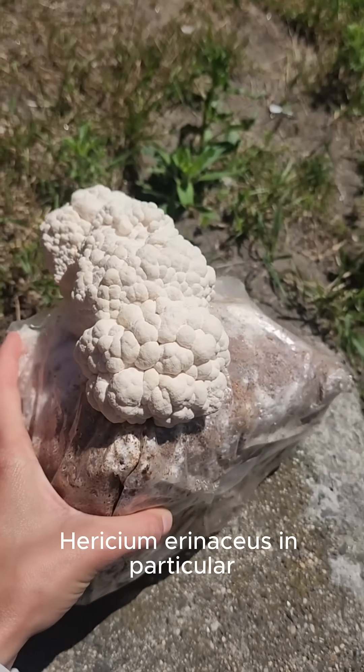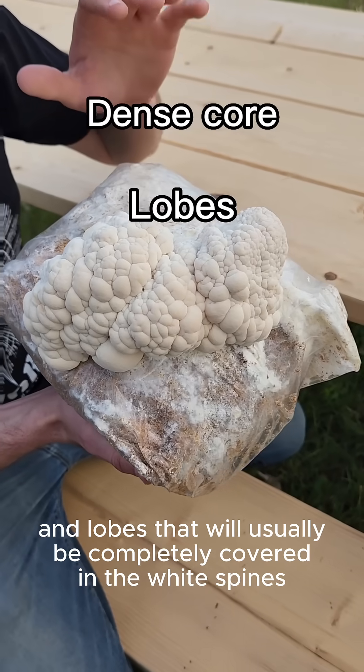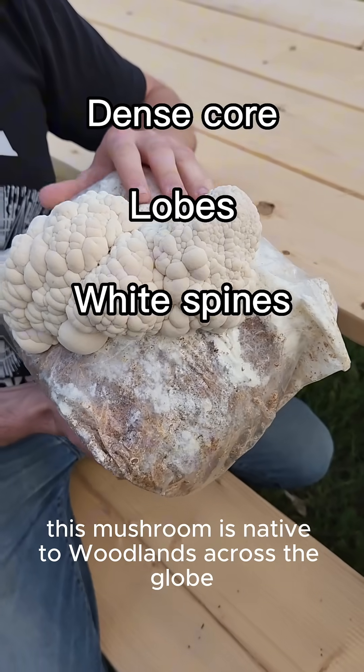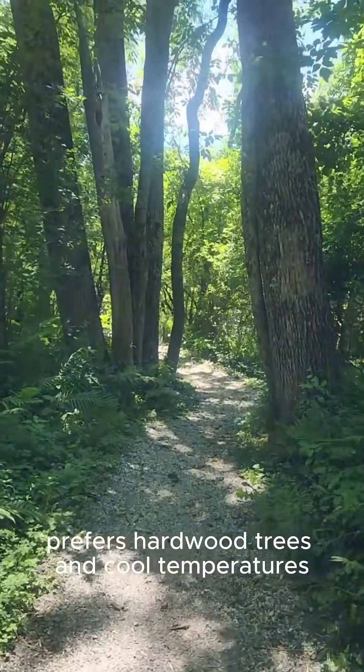Hericium erinaceus in particular has a dense core and lobes that will usually be completely covered in the white spines. This mushroom is native to woodlands across the globe and prefers hardwood trees and cool temperatures.